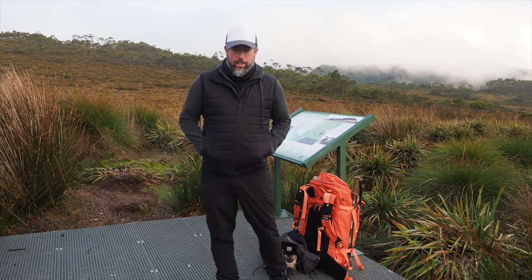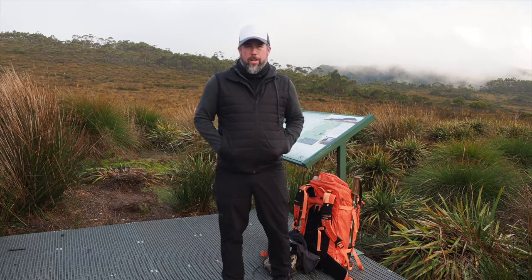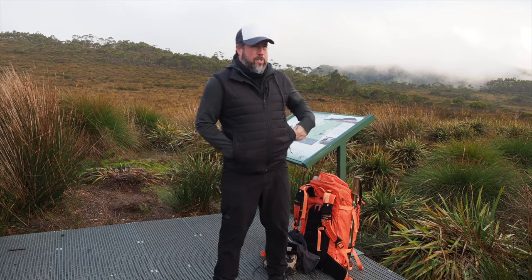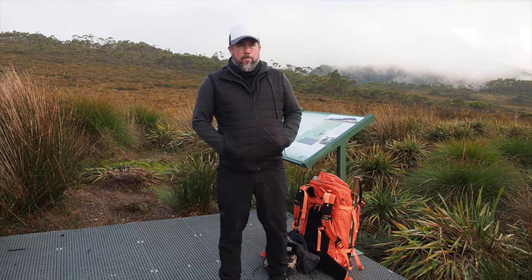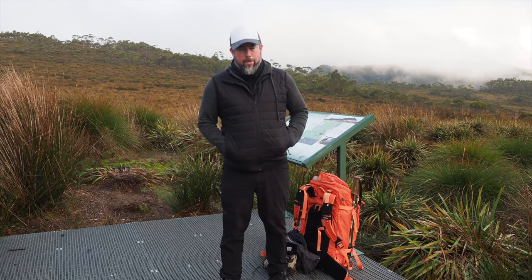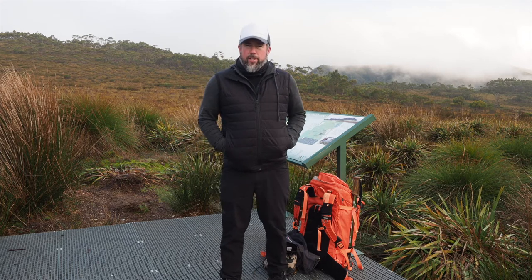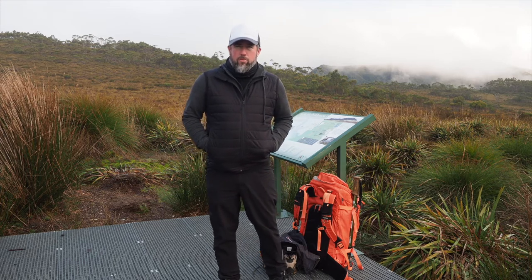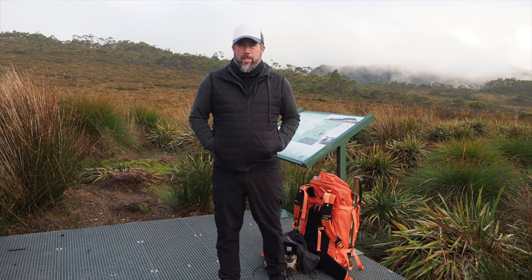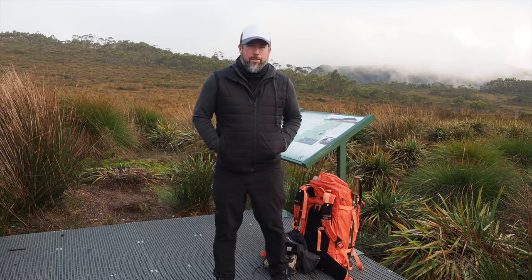Welcome back — we've moved location. What you see behind is a button grass plain, which you'll see a lot of on the overland track. Continuing with camping gear: each night we get to the campsite well before dark, giving us plenty of time to set up. On the first night, myself and the other guide will help set up any tents that need help, but after that you're on your own — though we'll always assist if needed.